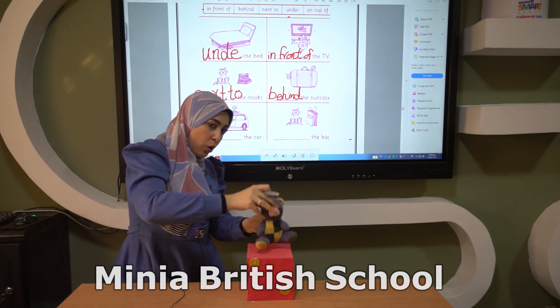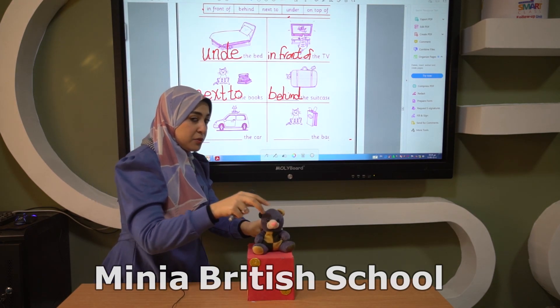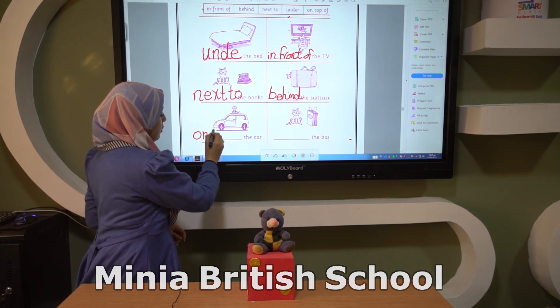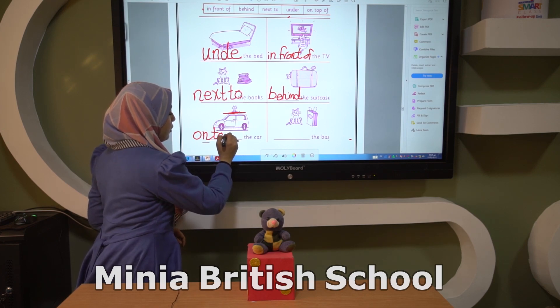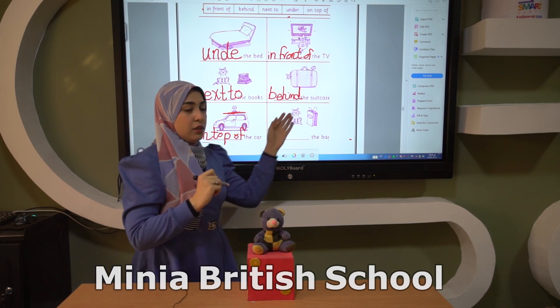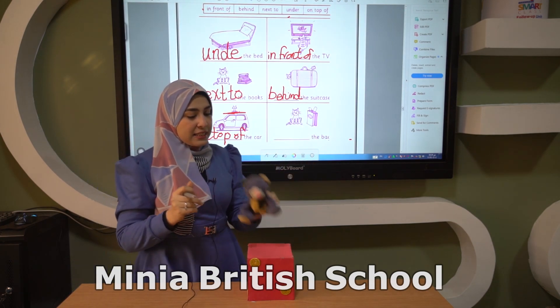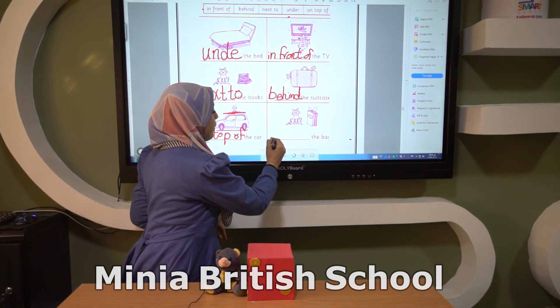Now we have a car and the cat is on top of the car. Like Mr. Teddy, on top of the car. The last one: we have a bag and the cat is also next to the bag.